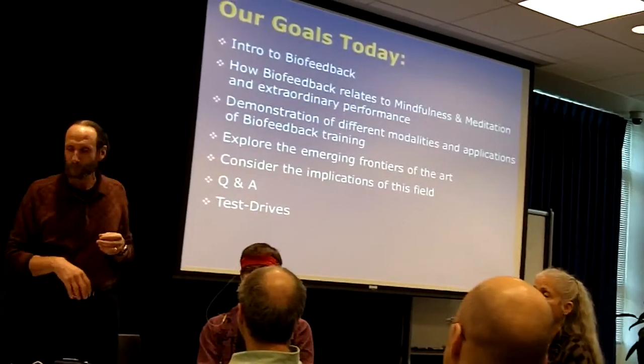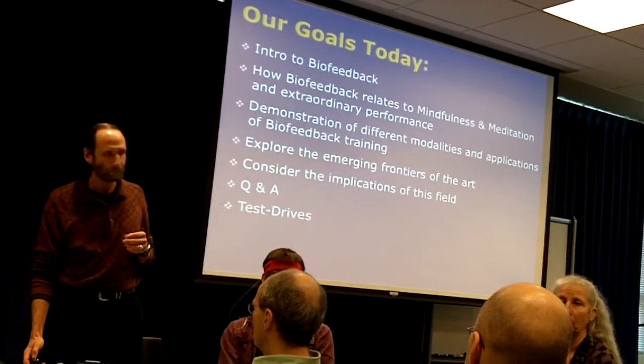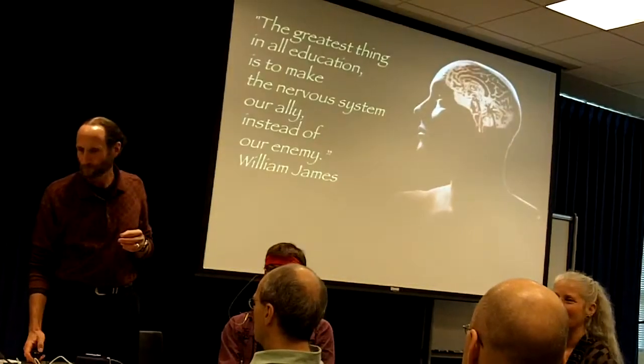In the second hour, we'll have time for more hands-on exploration — whoever would like to actually get hooked up and experiment directly.